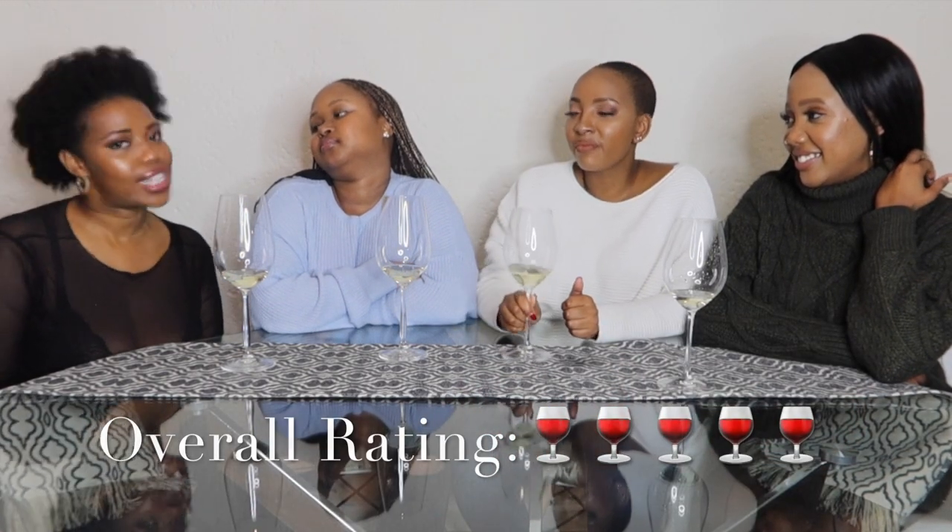Rating time — no hate, no shade. I'm giving this four glasses out of ten. Five glasses out of ten from me. Same — five glasses out of ten. And as the certified Sauvignon Blanc drinker of these four lady gals, I think I can give it six glasses out of ten.